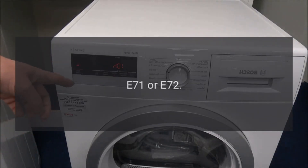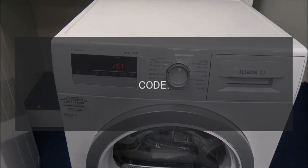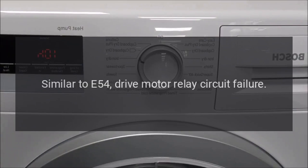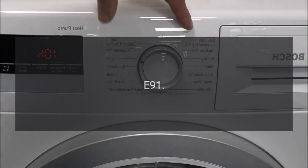Code E71 or E72 — Problem: Outlet Thermostore is out of range. Code E73 — Problem: Inlet Thermostore is out of range. Code E74 — Problem: Similar to E54, Drive Motor Relay Circuit Failure.